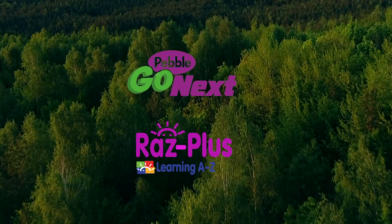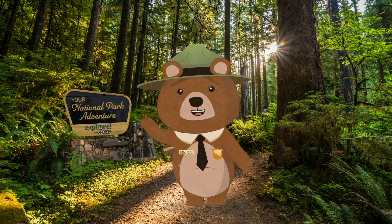We can't wait for you to join us this summer on our National Park Adventure. Bye for now. See you on the trail.